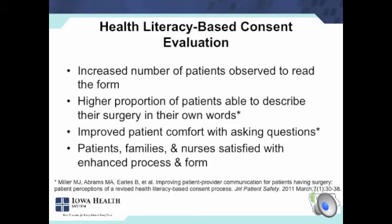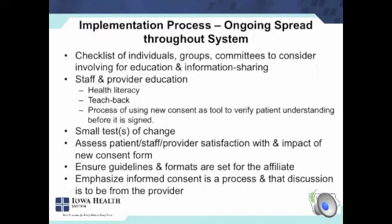When we looked at it more formally, we saw increases anecdotally in the number of patients actually reading the form. We also saw a higher proportion of patients who were able to describe the surgery they were having done in their own words, and improved comfort with asking questions — they really felt like they were able to ask questions and were invited to do so. And again, satisfaction with the new form and process were high.